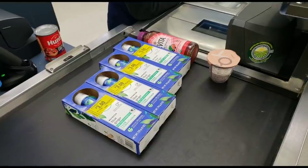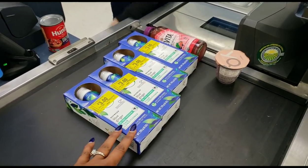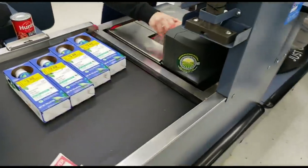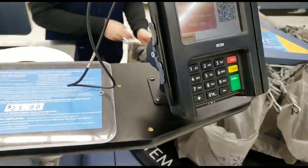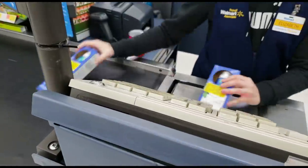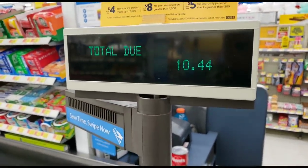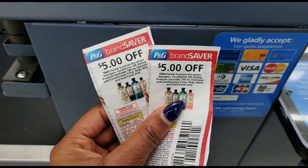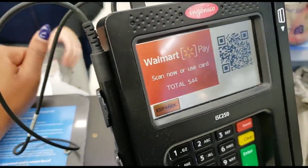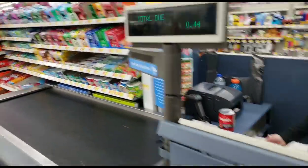Let me break it down one more time: $1.50 plus $1.50 is $3, plus $1.50 plus $1.50 is $6, plus the drink. Grand total $10.44 and I have $10 worth of coupons. Coupons are coming off like they're supposed to — 44 cents due.